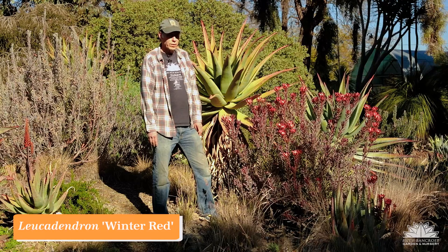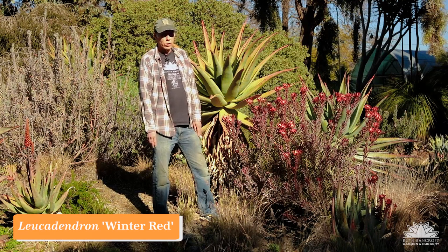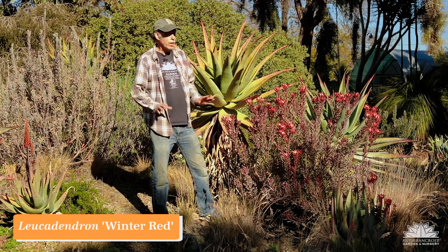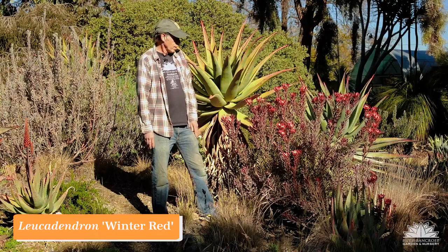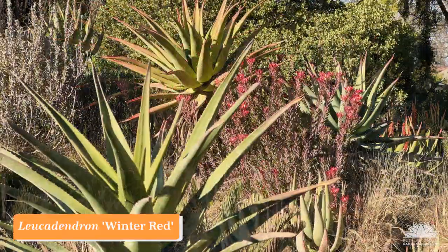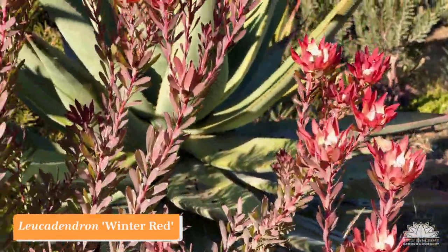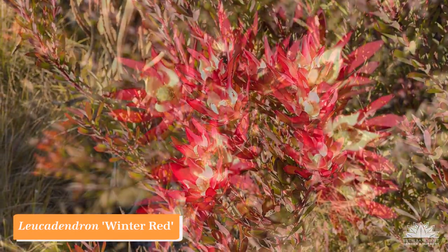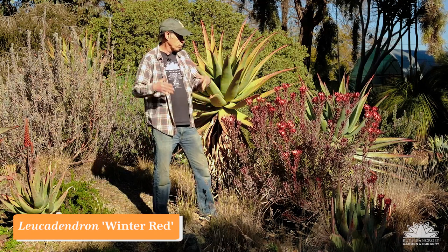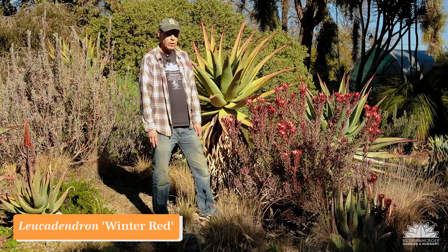The protea family Proteaceae is especially prominent in two places: South Africa and Australia. In South Africa we have the leucodendrons, leucosperms, and proteas, and in Australia the grevilleas and hakeas. The genera are different but the family has a wide occurrence in both places. This is one of the South African genera, Leucodendron. A lot of plants in the protea family have extravagant large flower heads, but in leucodendrons the flower head is actually pretty small at the tip of the branch. What's really colorful are the bracts around it, which flush red. It blooms in winter, hence the name 'Winter Red' — a spectacular plant that does really well in our Mediterranean climate. Leucodendron 'Winter Red'.